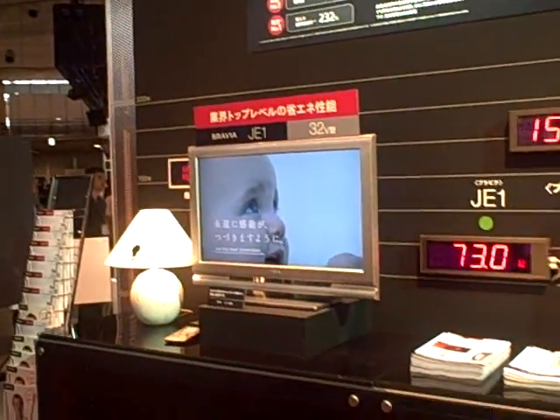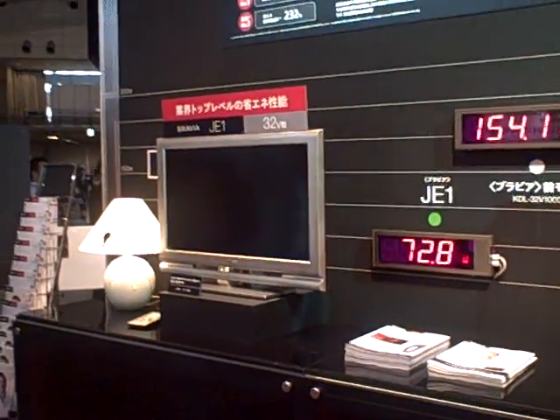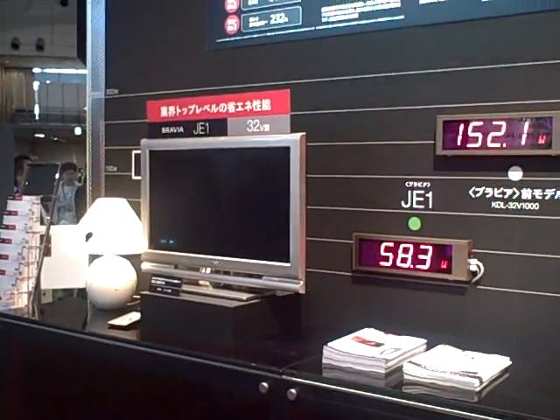Again, this is not available in the US yet, but hopefully we'll see something similar tailored for the US market, maybe starting in Japan.